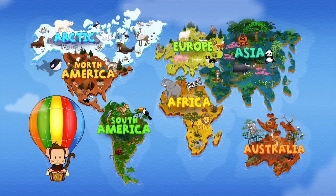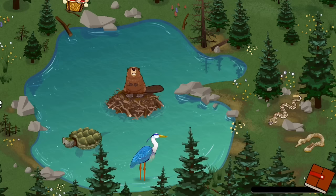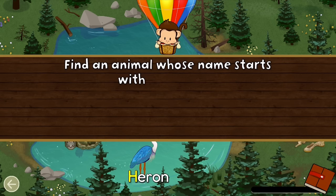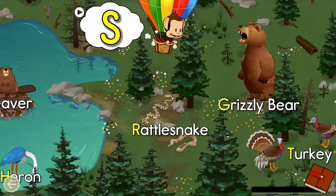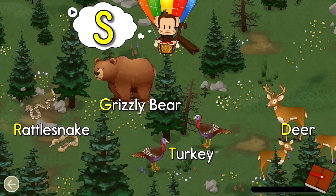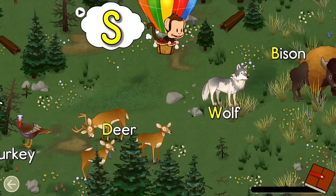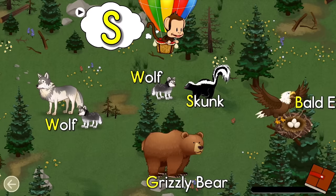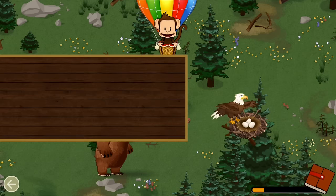Where should Milo go next? North America! Let's go! Find an animal name that starts with the letter S! Skunk! Well done!